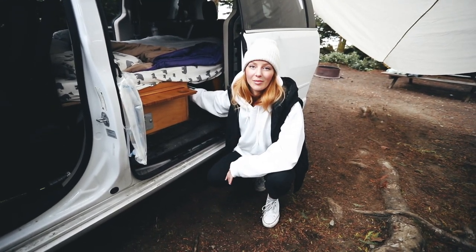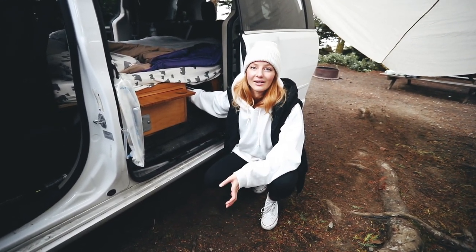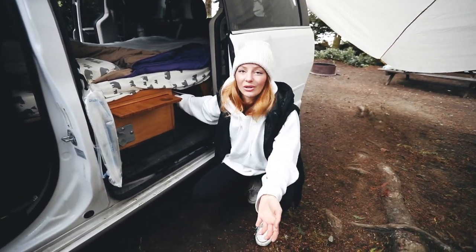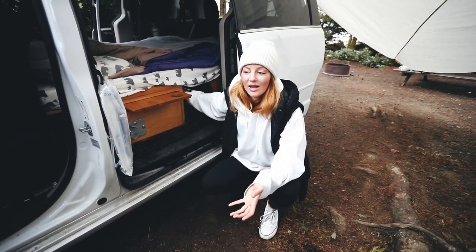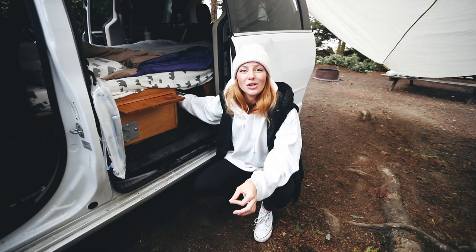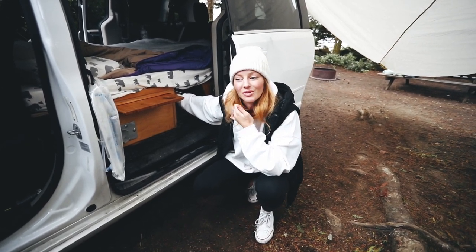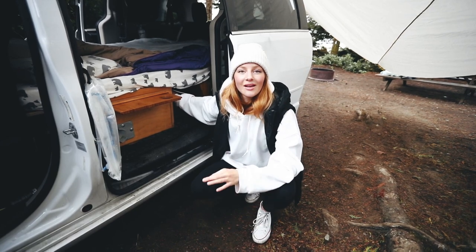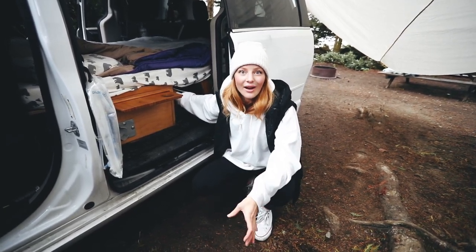That's pretty much it for the van tour. This is actually my first time using this van by myself — it's Evan's van and he was so nice to lend it to us for this trip. I'm still learning the ropes of van life and van camping, but because of 2020 I foresee a lot more of this in the future, and I'm excited to learn how to optimize van travel.